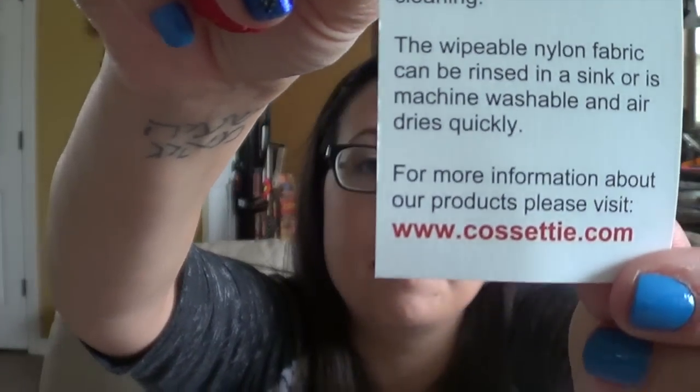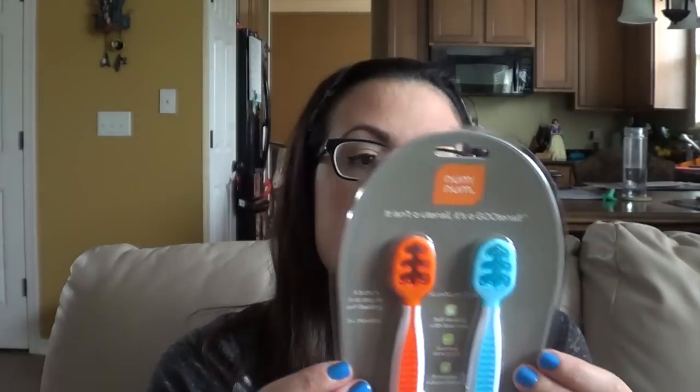Next is the Num Num — it's a "goo-tensil," a baby's first step to self-feeding for six months and above. It self-feeds with less mess, soothes sore gums, and promotes independence. It's designed for use with pureed foods and is an easier, smarter way for babies to explore self-feeding. It helps baby develop the skills necessary to graduate to a spoon, and can even be used as a teether. They basically dip the food and gnaw on it — pretty cool.